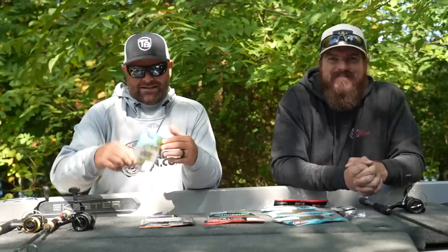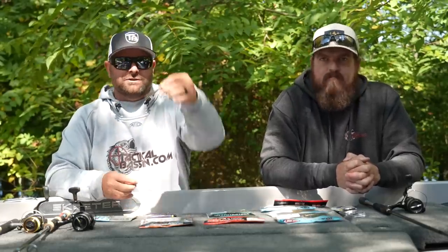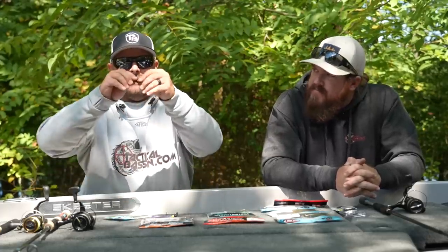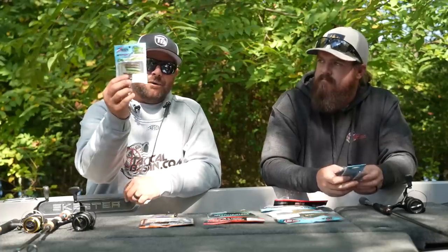Last but not least, this is new this year — it's the Micro Finesse TRD. Let me pull this out so you can see how small this is compared to the normal TRD. Look how small that is — this is tiny. We all thought the original Ned Rig was small when we downsized from a five-inch Senko to a two-and-a-half or three-inch bait, but look at this new micro finesse line from Z-Man. Same great Elastec — you could fish this thing for a long time and it's had a lot of fish on it. It works really well with the BFS system — the bait finesse system — ultra-light baits, ultra-light rod and reel combos. That is also a winner.